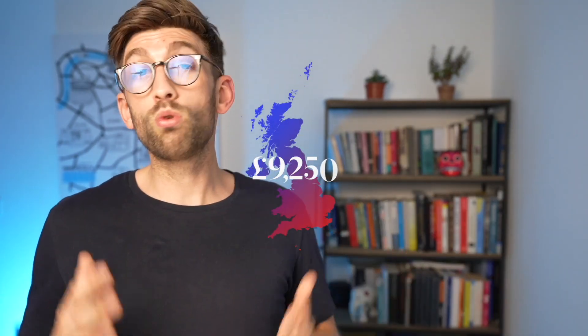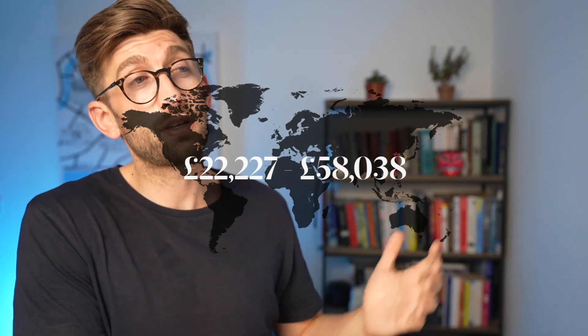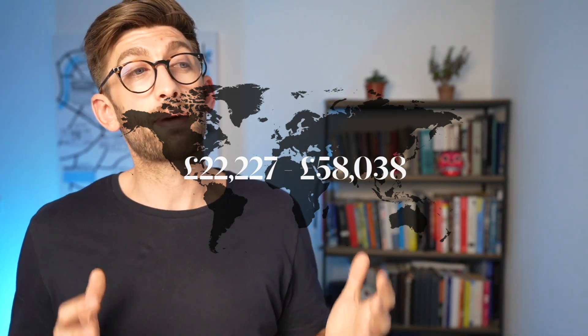So let's look at costs. For domestic applicants it's the standard £9,250 every year. However if you are an international student the fee per year can range from £22,227 to £58,038 per year, depending on the pre-clinical years which are cheaper versus the clinical years which are more expensive due to the hospital involvement. If you are an international student and want to look at bursaries and scholarships, check out the linked video where we talk about how to get those if financing is a difficulty.